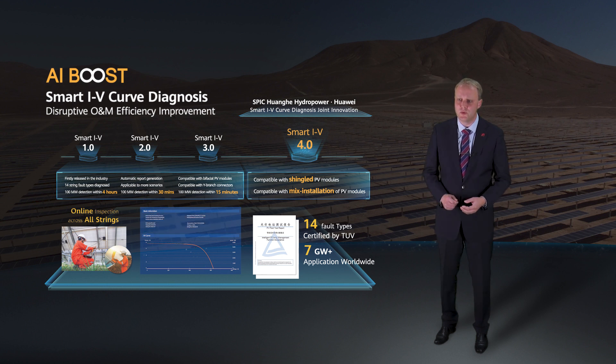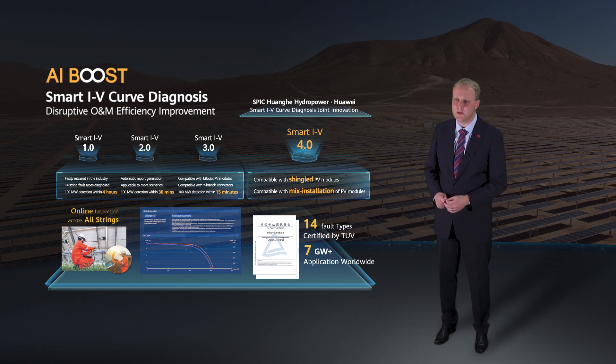Huawei continues to upgrade the algorithm to cover more and more scenarios. This year, the fourth generation can support diagnosis of mono, poly, bifacial, and shingled PV modules. And it is also compatible with mixed installations where different PV modules are in one string or in a Y-branch connection.